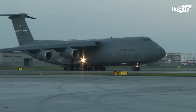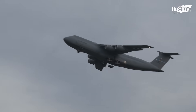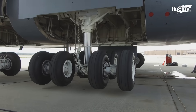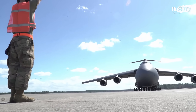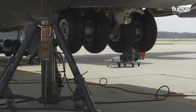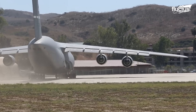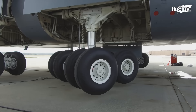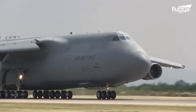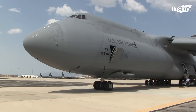At 247 feet long and with a max takeoff weight of 840,000 pounds, the C-5 is supported by five sets of landing gear and 28 wheels. To maximize the stability of the aircraft, the C-5's designers placed the wheels on the side of the aircraft's fuselage rather than the bottom. For this reason, they deploy in a sideways manner before turning 90 degrees to face forward. The nose gear, which features two large wheels on either side of the strut, deploys normally.